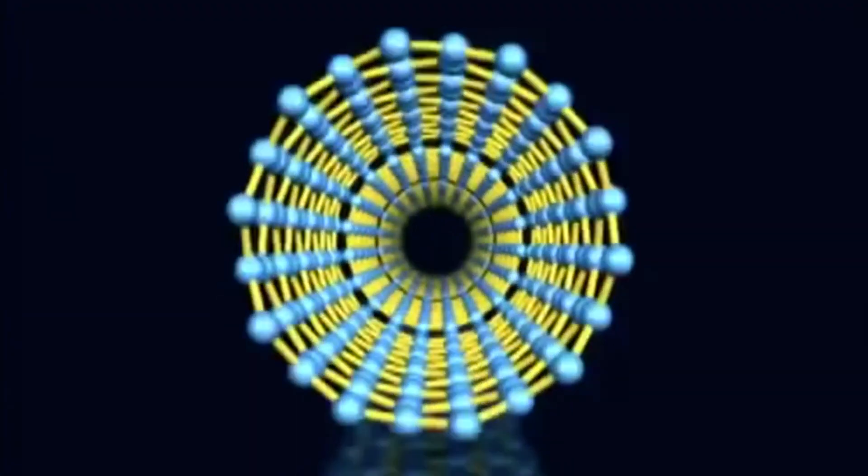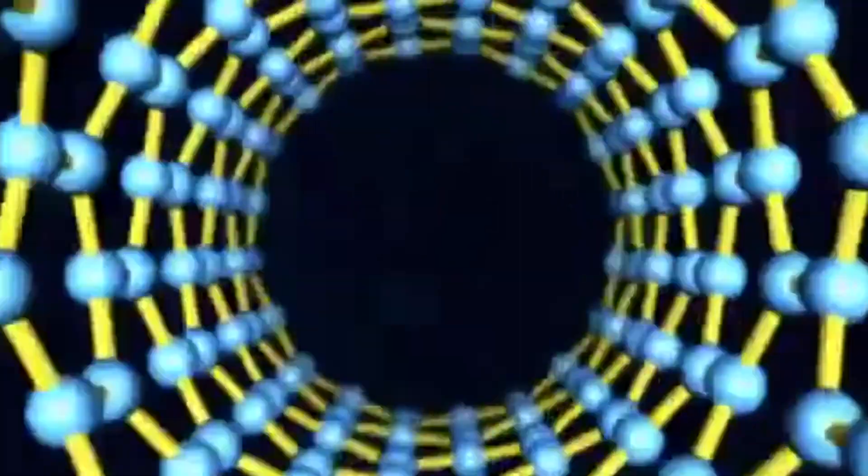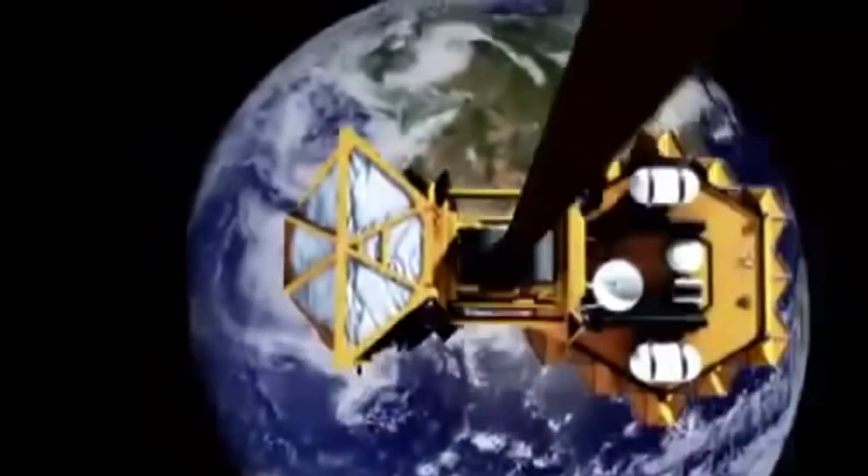What we're talking about is building the biggest thing ever. And what enables this big idea is the discovery of something so small you can't even see it with the naked eye — a new material called a carbon nanotube. Fueled by the promise of these tiny tubes, people are already working to turn the space elevator into a reality. It's basically a fairly straightforward system once you get down to the nuts and bolts of it.